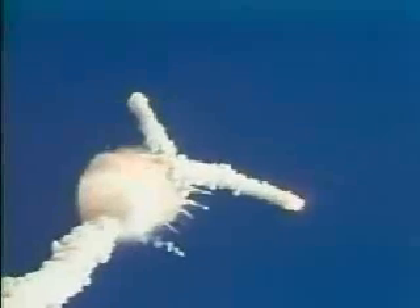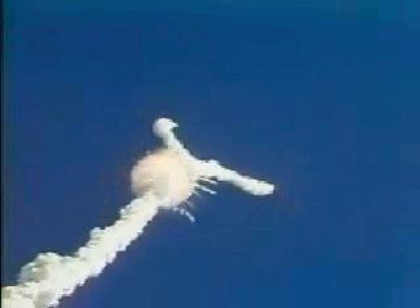1 minute 15 seconds. Velocity 2900 feet per second. Altitude 9 nautical miles. Downrange distance 7 nautical miles.